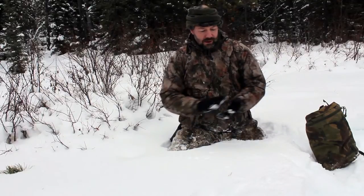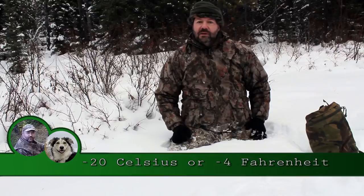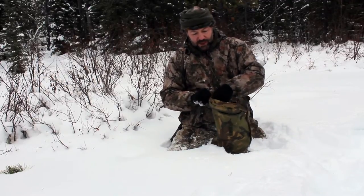Hi YouTube, I'm out in the bush. It's about minus 20 in Canada - it's pretty cold - but I just wanted to show you one of the things I always take with me. It's probably one of the cheapest things that I have and one of the things I would never be without.